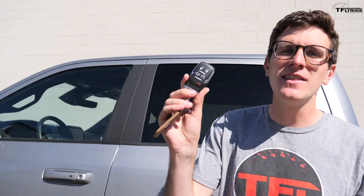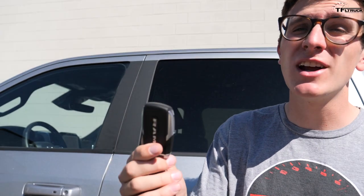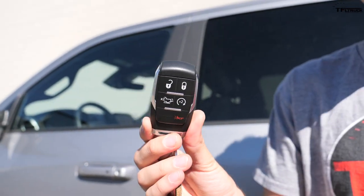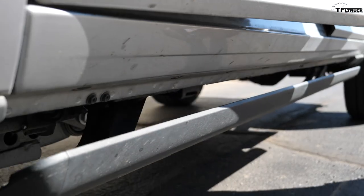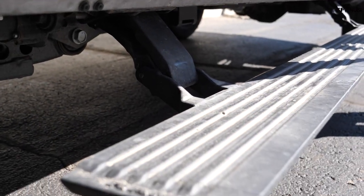Both of these trucks are Laramie trims, and you get a surprising amount of power options in the new truck — just a heck of a lot more of them. To unlock the new truck, just put your hand behind the door handle and pull, and you are greeted by a power-folding step.